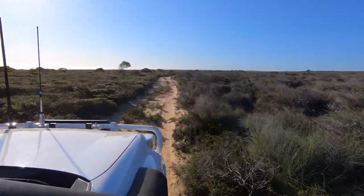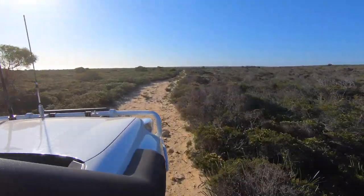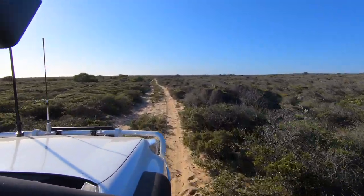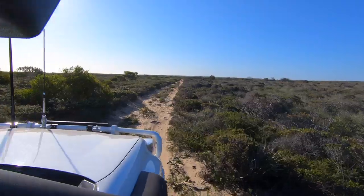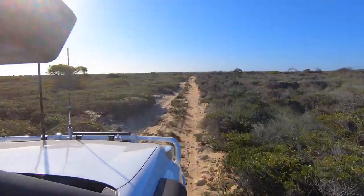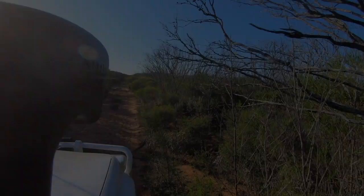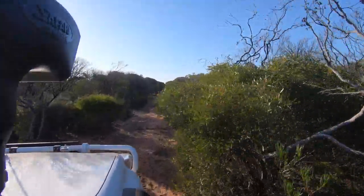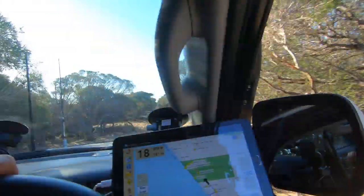You can see the track's getting less defined — more just a couple of ruts. It's rocky and overgrown in patches. Not too bad here, the scrub's lower. But you definitely wouldn't want to come out here if you didn't like bush pinstripes, because there are a lot of screechy sounds. This is getting pretty closed in.